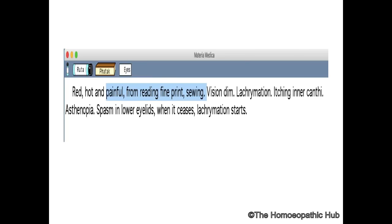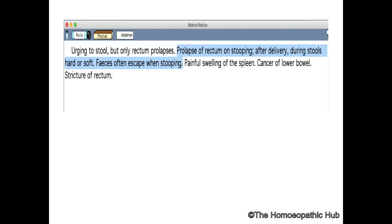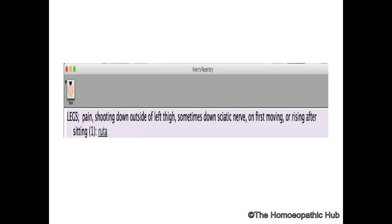Ruta has great action on the eyes — reading fine print often aggravates. There is constant urging in urination; the patient can hardly retain urine, and retention causes severe pain — making Ruta a great bladder remedy. Fatak has described prolapse of the rectum especially on stooping, after delivery, and during stools. Ruta also has great action on cancer of the lower bowel and rectum.